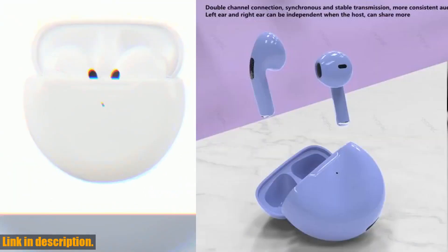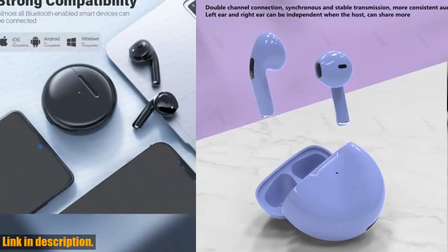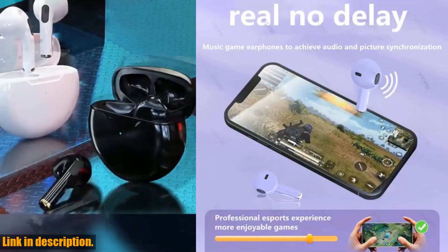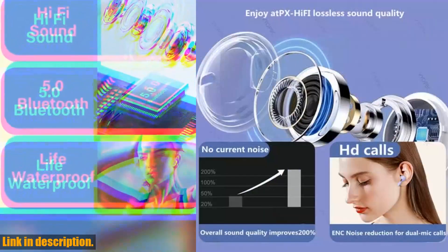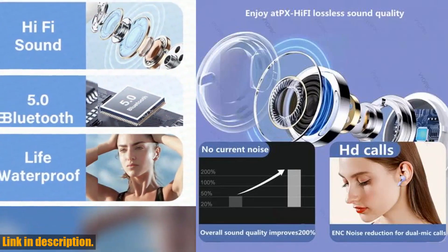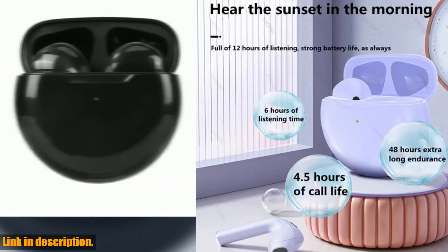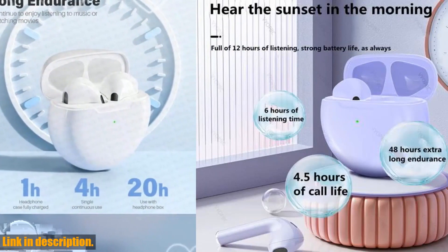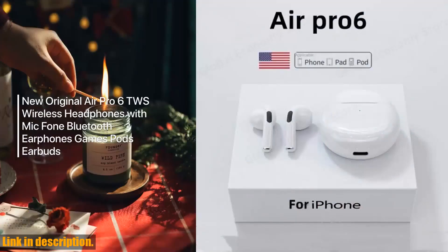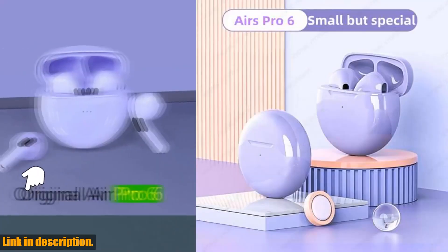Whether you are an Apple aficionado or an Android enthusiast, these earbuds are compatible with both operating systems, so you never have to worry about incompatibility issues. And the best part? You can score these incredible earbuds at an unbeatable price by clicking the link in the description. Trust me, you won't regret adding these to your collection. So what are you waiting for? Click that link, snag a pair, and join the wireless revolution. Your ears will thank you. Thanks for tuning in, and until next time, stay tuned and stay wireless.